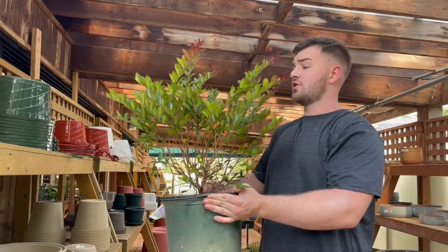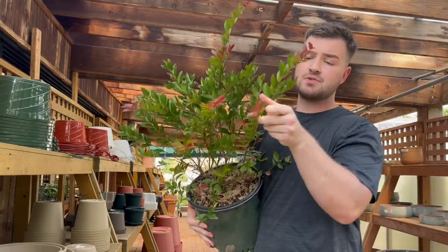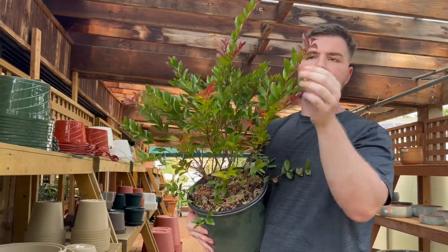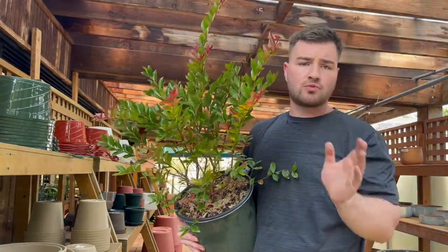These are actually a re-blooming variety — they'll bloom all summer. You can see here the red tips; it almost looks like the plant is on fire with these bright red and orange tips, just like the tree. And like I said, they re-bloom for all of summer.